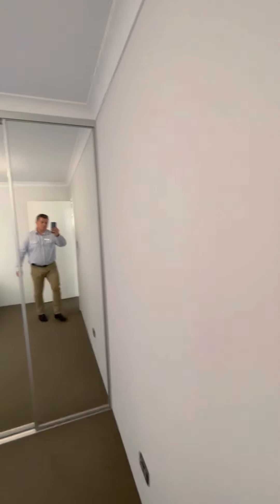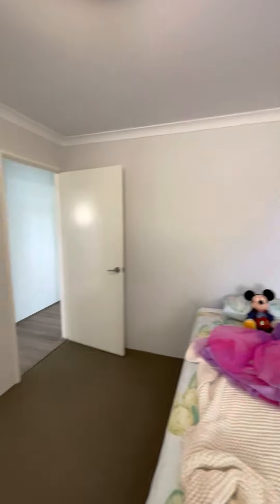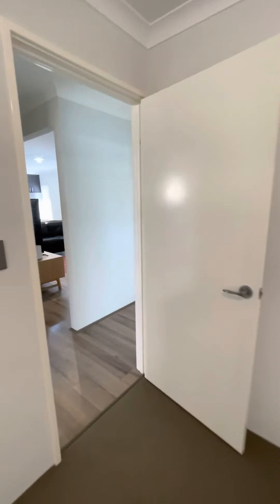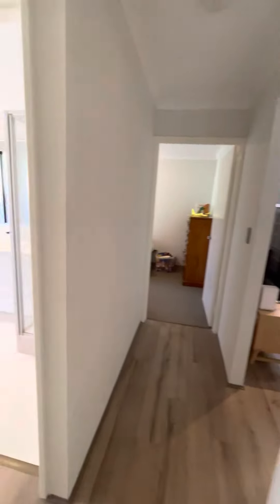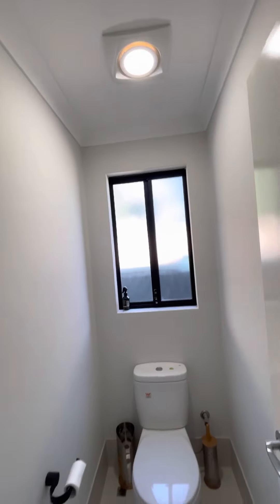You'd be able to walk around no problem. We come back out of this bedroom — and once again great fittings. The tree-lined street really is a gorgeous feel here in Hilton.